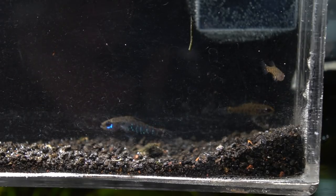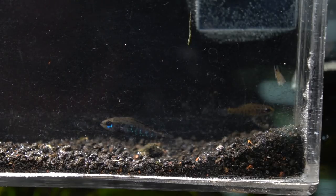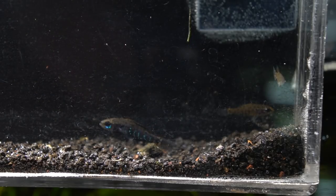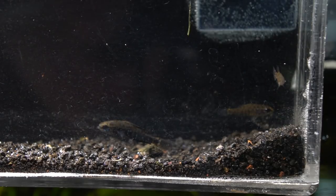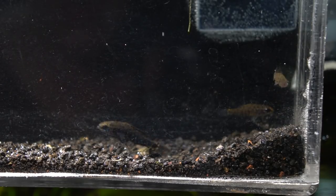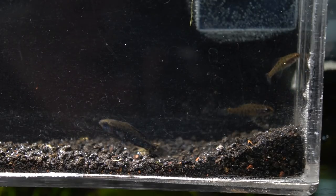One of the things that makes these guys a little bit challenging is that they don't often take to prepared foods very well. They really like live food, but sometimes can get onto frozen. I like to feed them live white worms and daphnia specifically, though chopped black worms can often work as well.